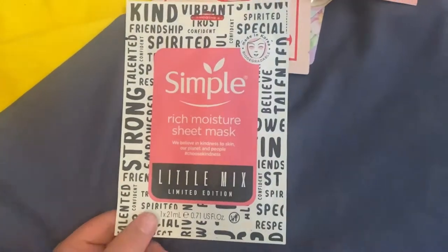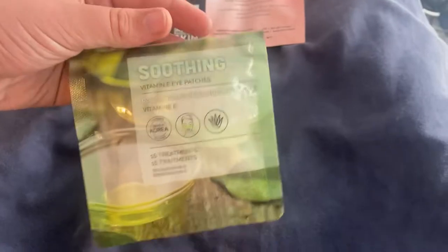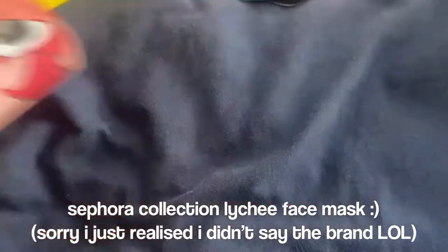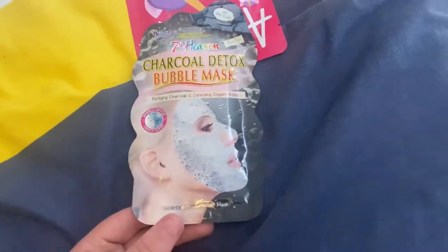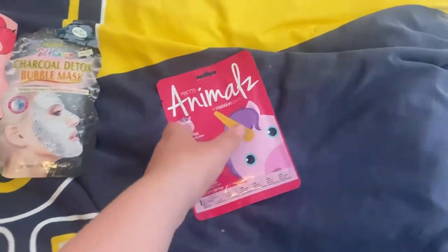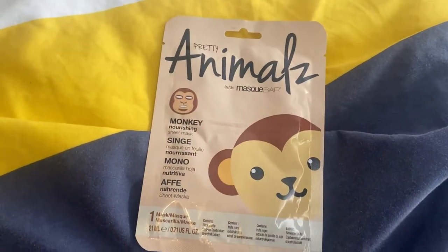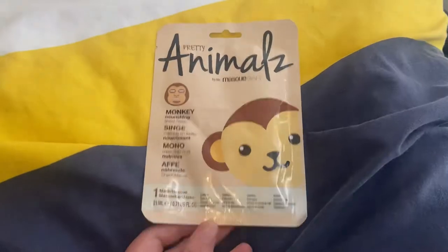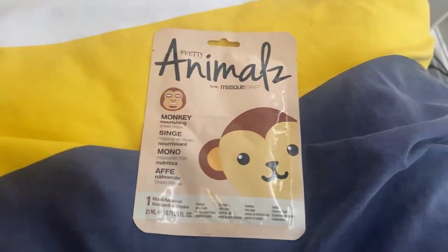Then the Simple Rich Moisture Mask — this was in collaboration with Little Mix. Then another Radiant Glow Sheet Mask, and three more of the Unicorn Candy ones. Then the Primark Soothing Eye Patches — I showed these in a video I filmed in October. Then the Lychee Face Mask. Then the Solista Beauty Rosy Glow Primer Mask. Then the Charcoal Detox Bubble Mask from Seventh Heaven. And finally the Pretty Animals Mask Bar unicorn one — oh wait, and one more: the Pretty Animals by Mask Bar monkey nourishing sheet mask — the illustration on it is so cool.